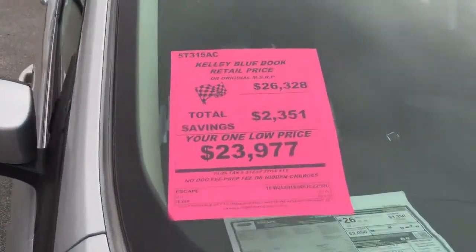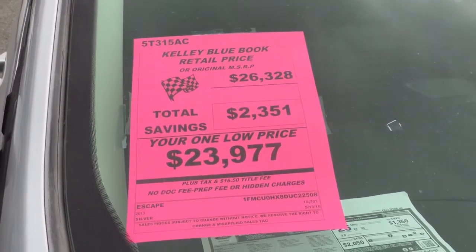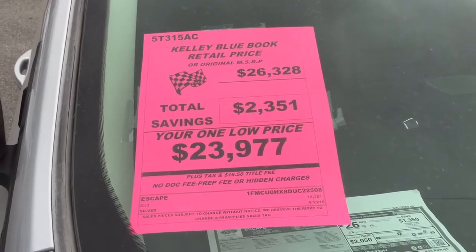Our price on the vehicle is $23,977 plus tax and title. Let me know when you can come drive it. Click the top here.